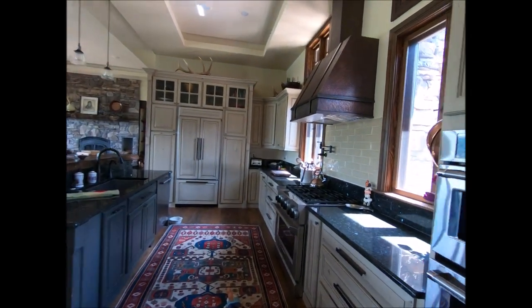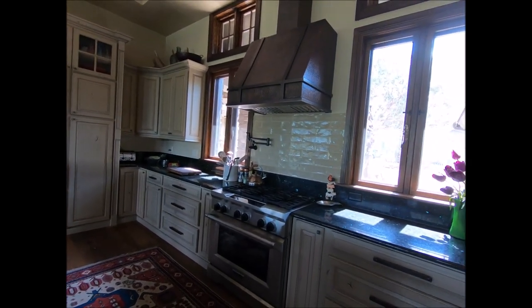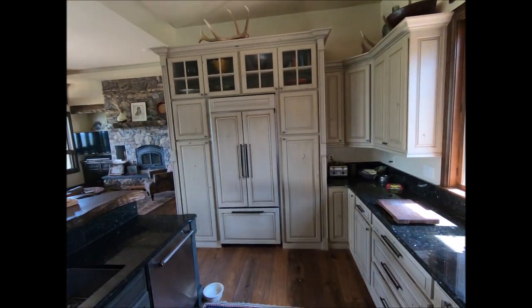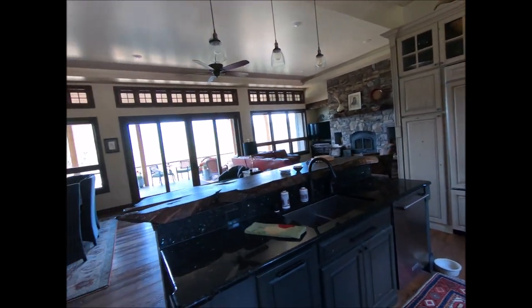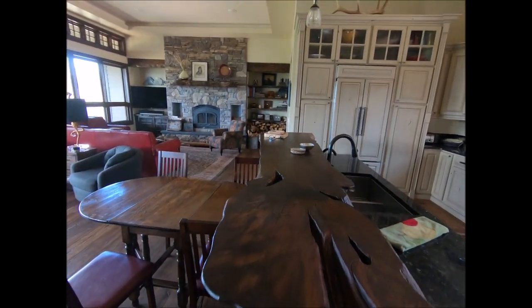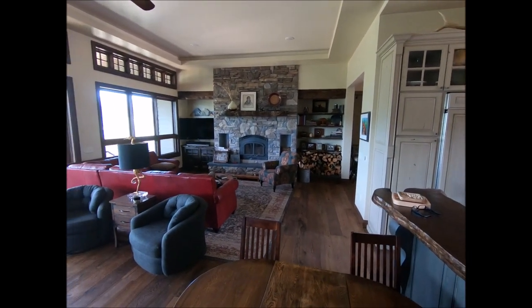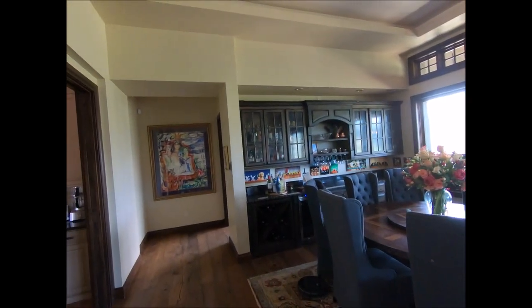On to the kitchen — take a look at this awesome gourmet-style kitchen. Stainless steel appliances, the stove, oven, hood range, and an awesome hideaway refrigerator. The island is really the showstopper — it came from a tree right on their own property. What a setup, what a layout.